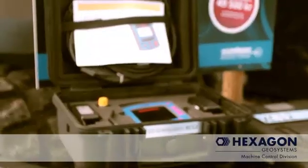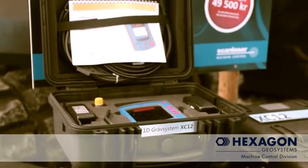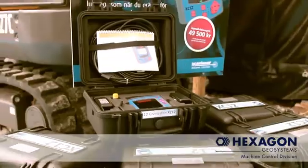The XC12 Light is an almost off-the-shelf machine control system. The customer is interested, takes away the box with him — inside the box is everything he needs. He then calls ScanLaser, or a distribution partner supplying this product, and says, can you please come and install this product on my machine? So it's an entry-level product and an almost off-the-shelf machine control solution.